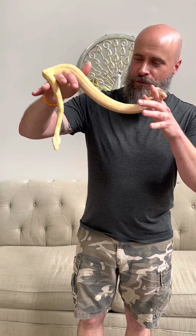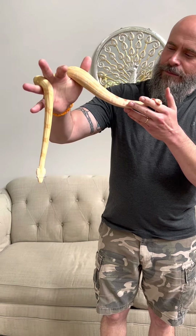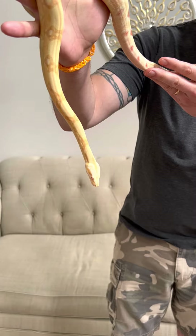Hey everybody, it's Nate from Queen City Serpents. I'm here to introduce you to our girl Sophia. Sophia is a boa imperator. They sometimes get called boa constrictors, but boa constrictor is actually a different species altogether.